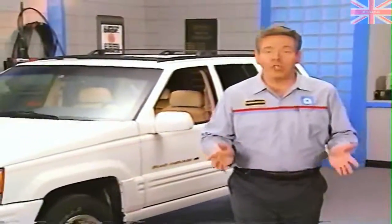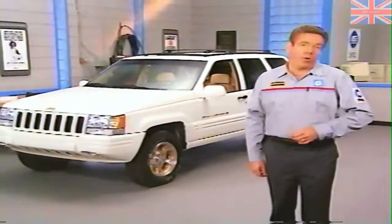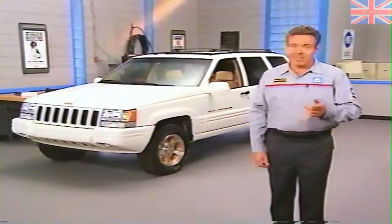We hope that this look at speed variable power steering systems has given you a better idea of their operation and diagnosis. With the benefits speed variable steering provides, you're likely to see more vehicles with it in the future. We'll see you next month.